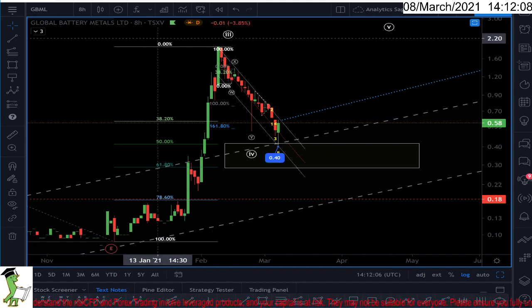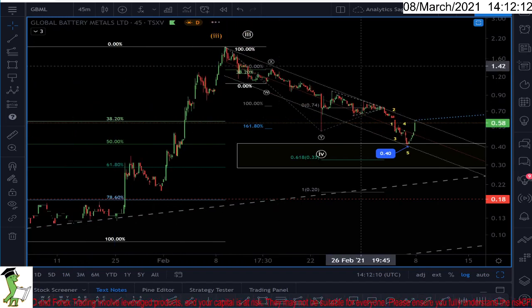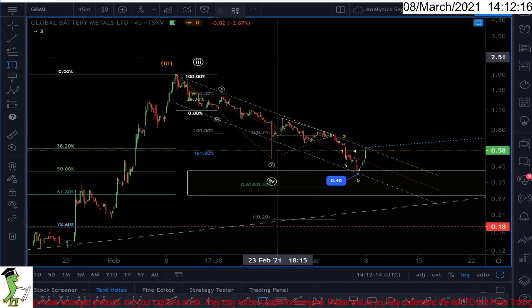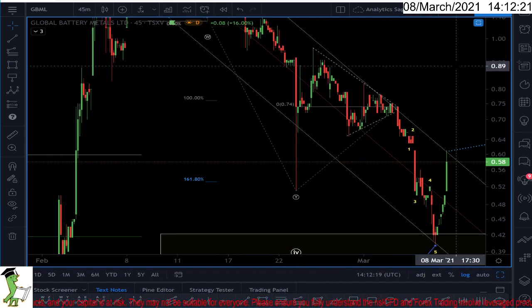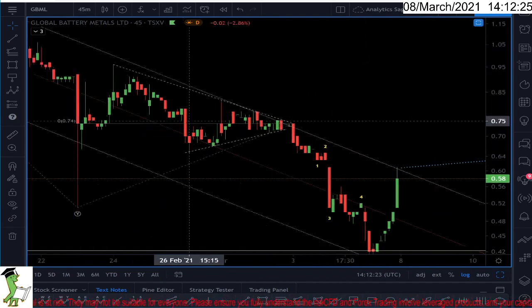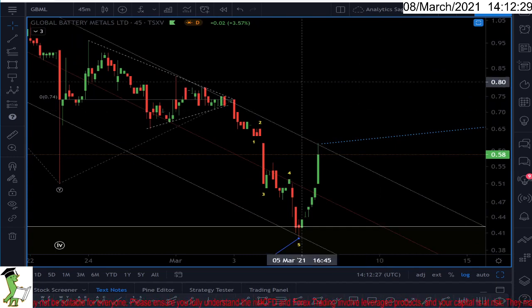If I go to the 45-minute chart, the structure shows a clear WXY. Dimensionality also makes sense. I'm seeing a perfect triangle here — usually the last wave of the correction — and a perfect impulsive move. When I put all this evidence together, it makes sense.